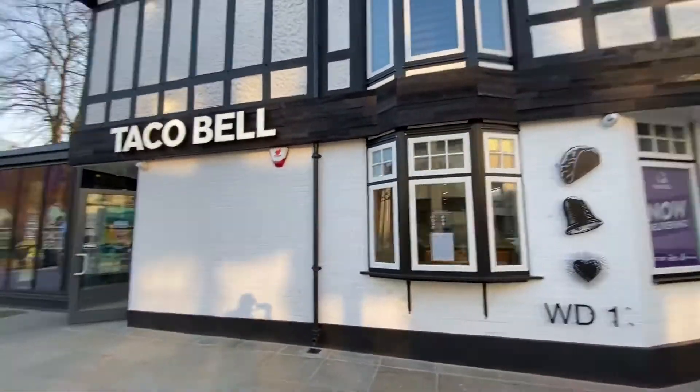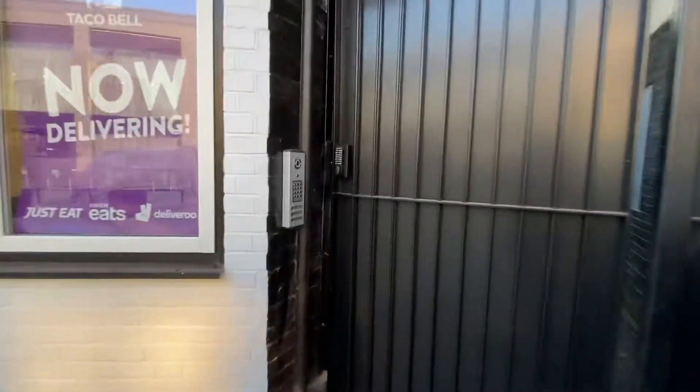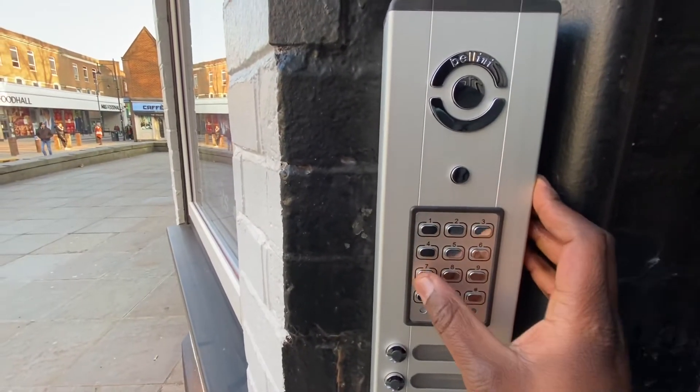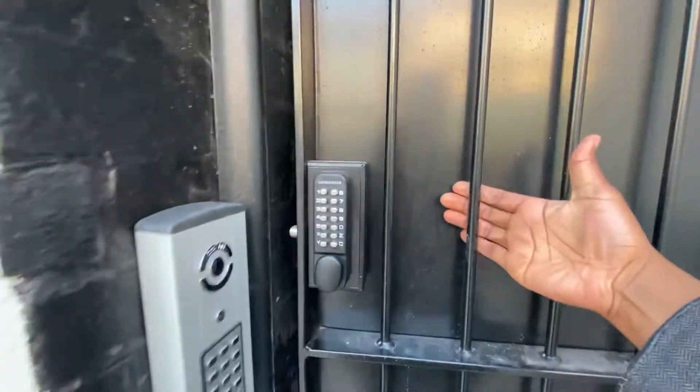To access the apartment, simply walk around the Taco Bell restaurant and look for a black gate. To enter the gate, tap in your code. Once you finish tapping in your code, you'll see a green light and can simply pull the gate open.